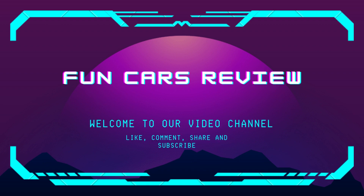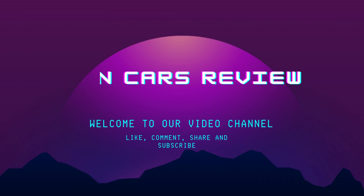Hello everybody, welcome to our channel. Before we continue, please like, share, and subscribe to this video.